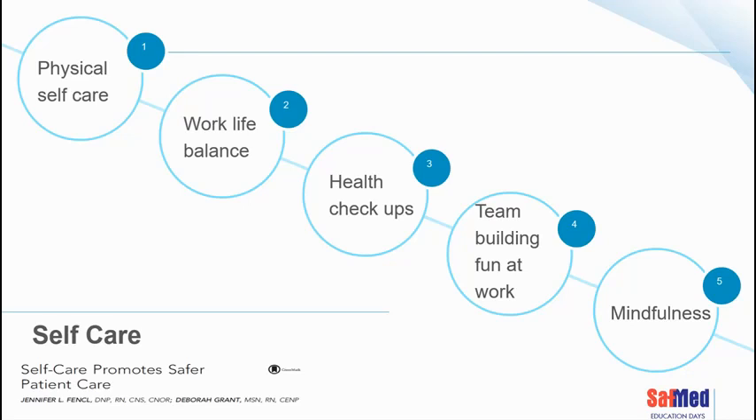Self-care promotes safer patient care. The AORN paper listed five important concepts: physical self-care, work-life balance, healthcare check-ups, team building and fun at work, and mindfulness. Work-life balance involves more than just a glass of wine at dinner. Team building is something I enjoyed employing as a theatre matron. Mindfulness is a concept worth reading about and something that can help promote self-care among nurses.